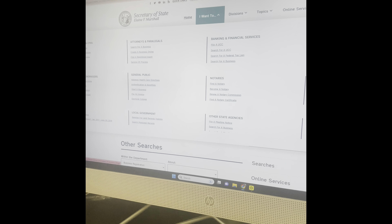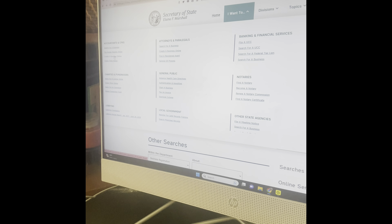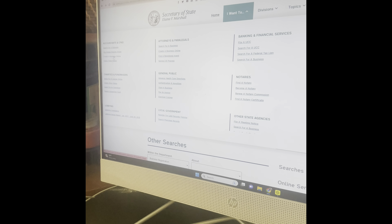Hello! I want to quickly go through how to file your annual report for your business on the Secretary of State — in particular, this is the North Carolina Secretary of State website. What you want to do is go ahead and log into your account, which I have already done, and then type in your business name. You can go to 'search for a business' or you can go to 'file an annual report online.'